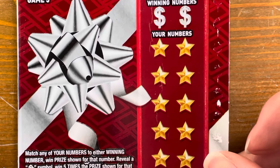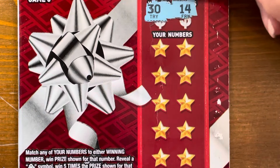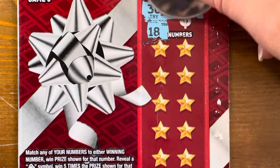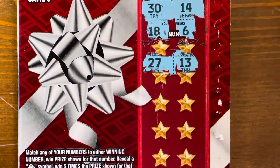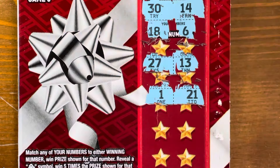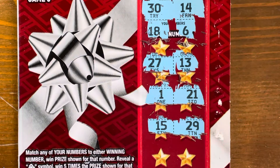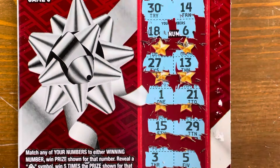Game five is also winning numbers. We can get a candle symbol for five times, a snowflake for ten times, or match a 30 or a 14. Numbers come up: 13 is a one off, 1 and 21 — nope — two one offs, 15 and 29, then 3 and 5. Nothing. No winner on our first Perfect Gift.